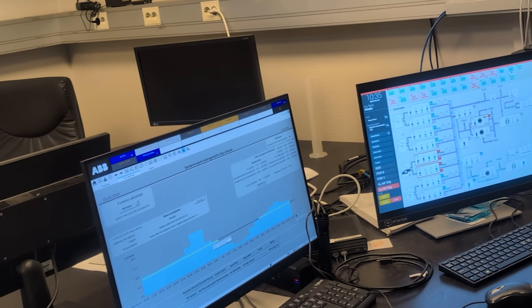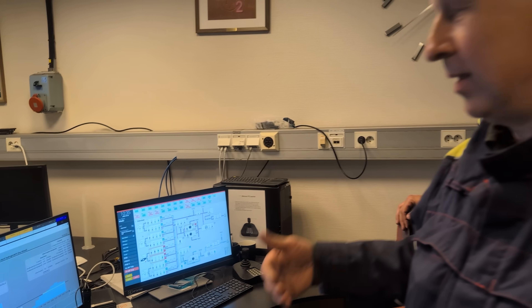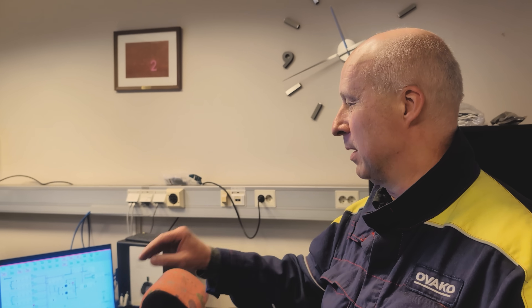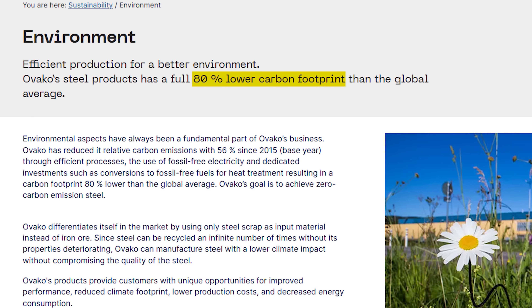We have set an electricity price threshold from where we think it's affordable to run the electrolyzer and produce hydrogen. Do you pay a cost penalty or do you save money by using hydrogen? We can do both — we can save money when the electricity price is low, but the limit here is set a little bit higher, so we do pay a little extra for using the hydrogen, which we're willing to do. And what are the emissions here compared to normal steel? Compared to the global average, we are around 80% lower. We have held the world record for the lowest emissions steel and we will take even further steps.